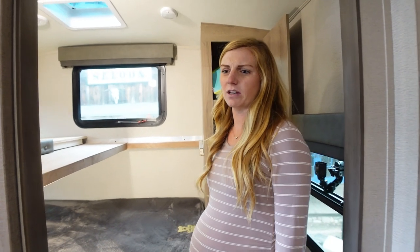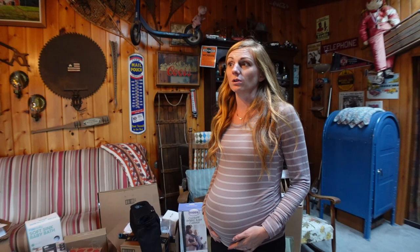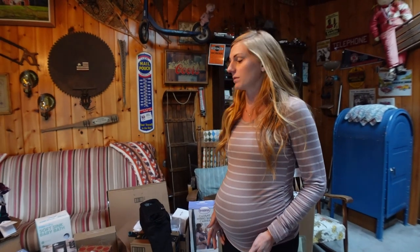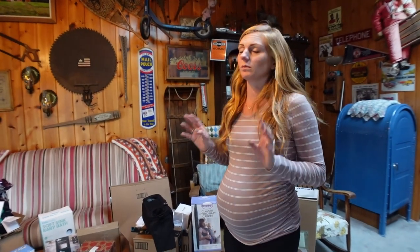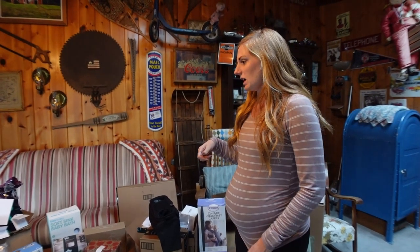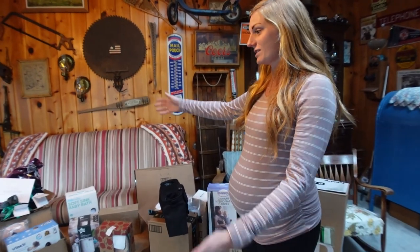We mentioned a few videos ago that we're staying in Jesse's parents' yard until after the baby comes. We're not giving birth here — we're going to the hospital in our hometown. His parents have been collecting packages for us, and this is all of our stuff.